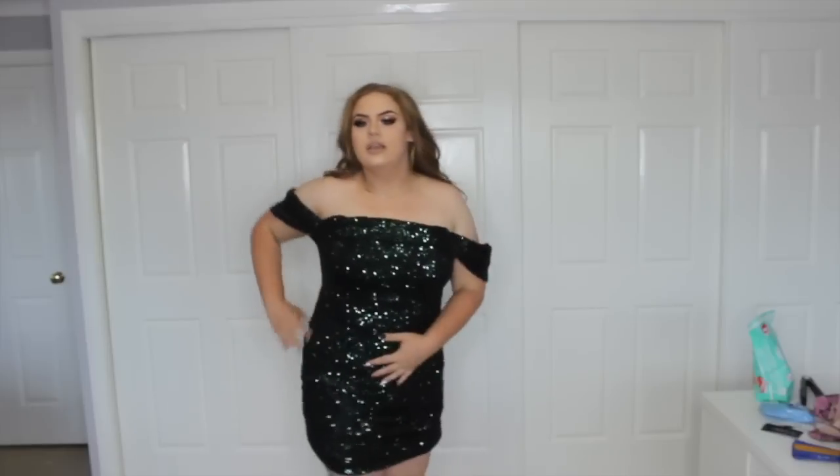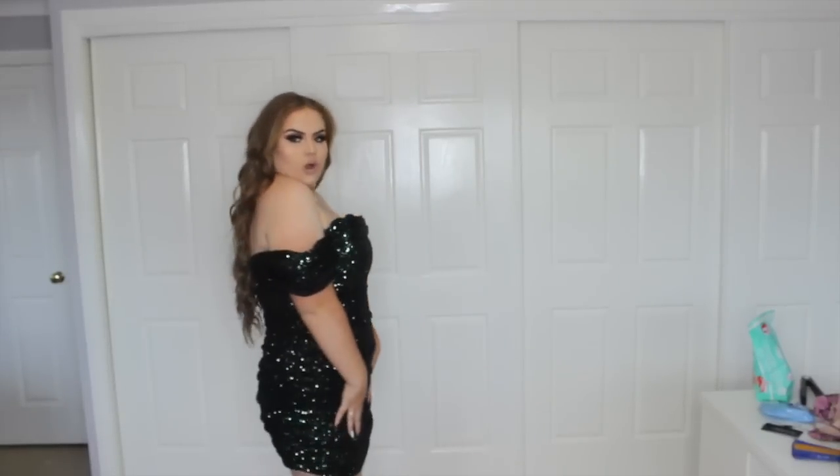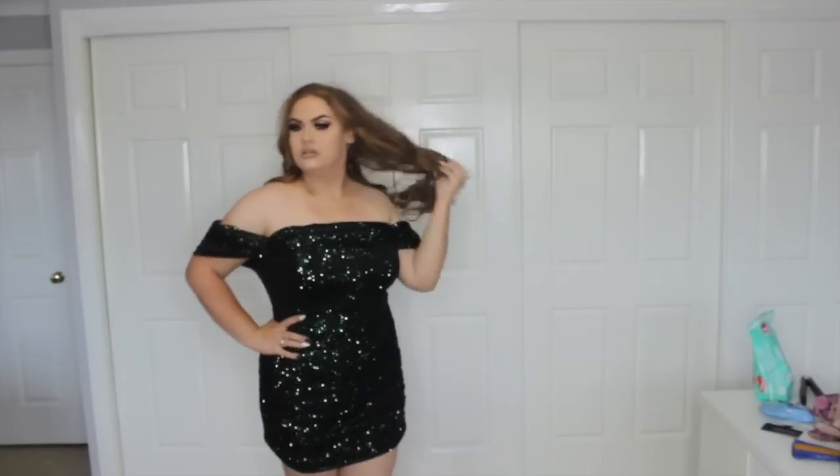Next look — so stunning. This is the emerald sequin off-the-shoulder dress. It hugs the figure, it's so stunning. I can imagine this at a Christmas party — I might even wear this at Christmas. It really shows off how tan my arms are compared to my shoulders, yikes — but I'm into it. Anything shiny, you guys know I love.